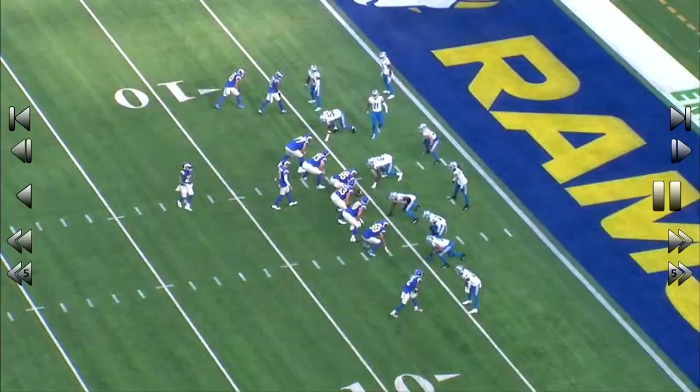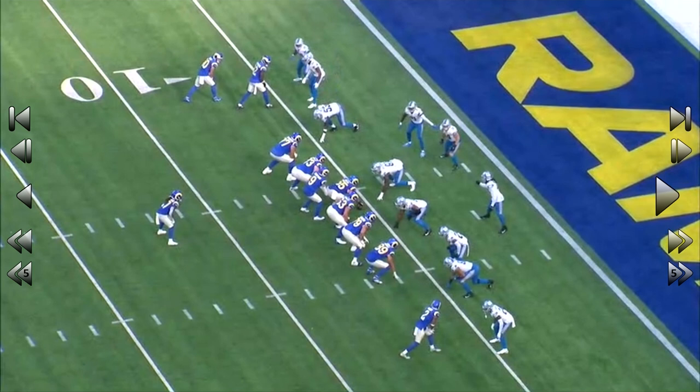Matthew Stafford goes under center. Now, these guys have to play a run. There's a back in the dot with the quarterback under center. Detroit and their linebackers and safeties have to honor the run. So here's the play.